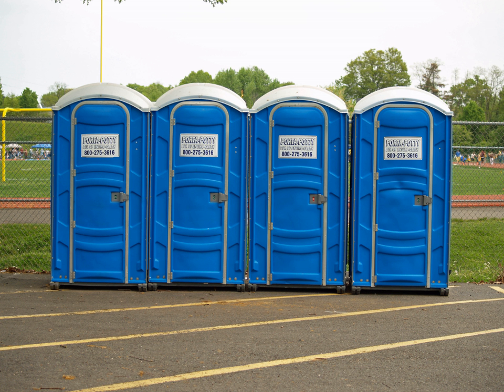Portable toilets may be used to display outdoor advertising. Some advertisers wrap portable toilets with vinyl material similar to that commonly used on cars and buses. The graphic wraps are intended to catch the attention of potential customers waiting in line to use the toilet.